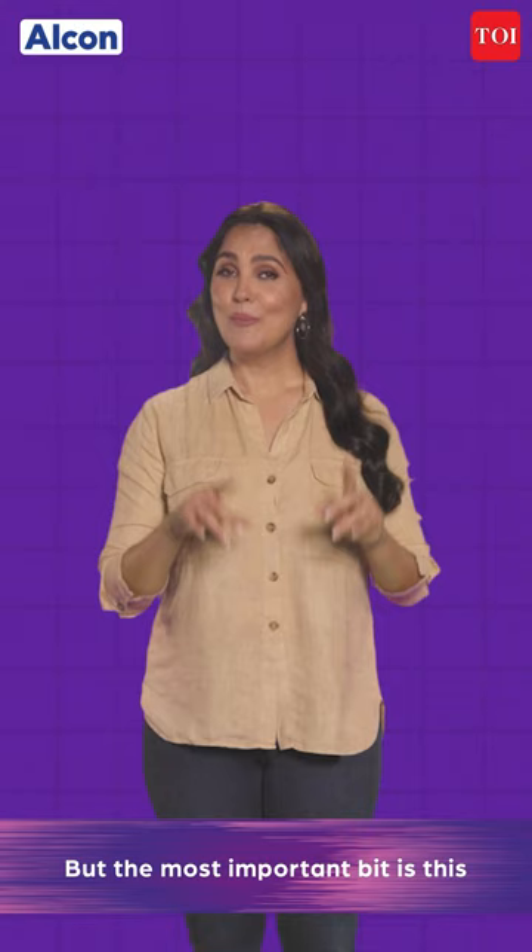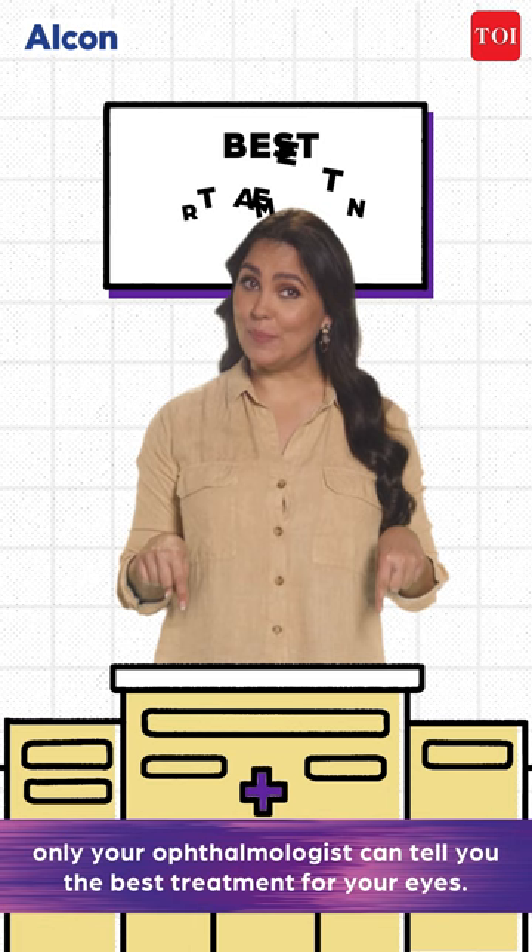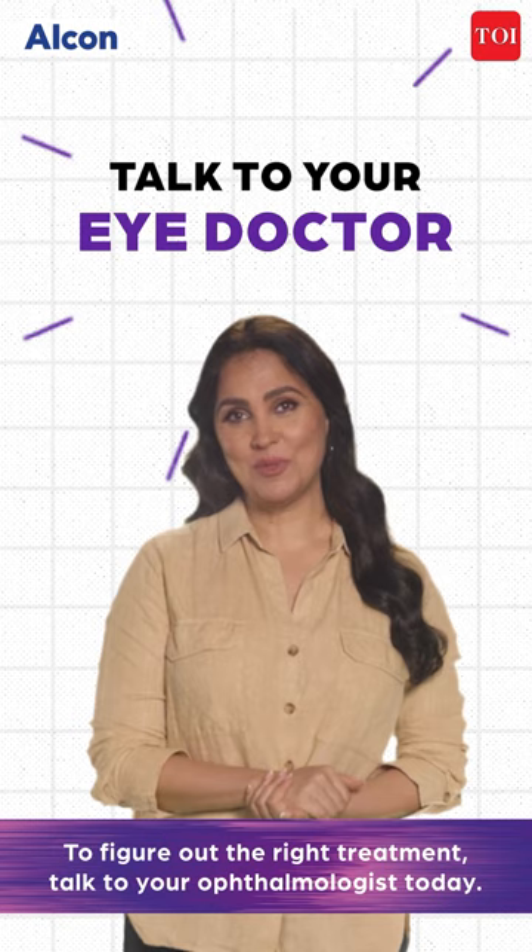But the most important bit is this: only your ophthalmologist can tell you the best treatment for your eyes. To figure out the right treatment, talk to your ophthalmologist today, just like I did.